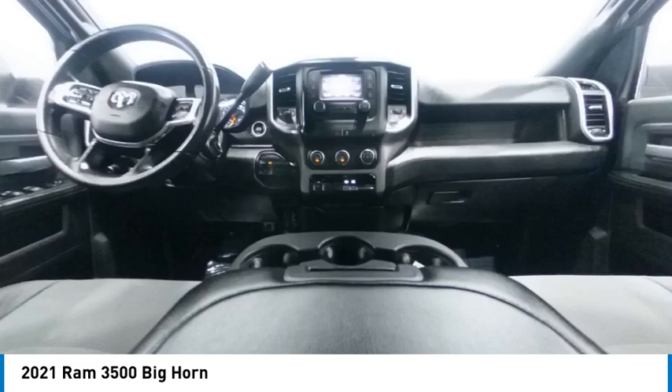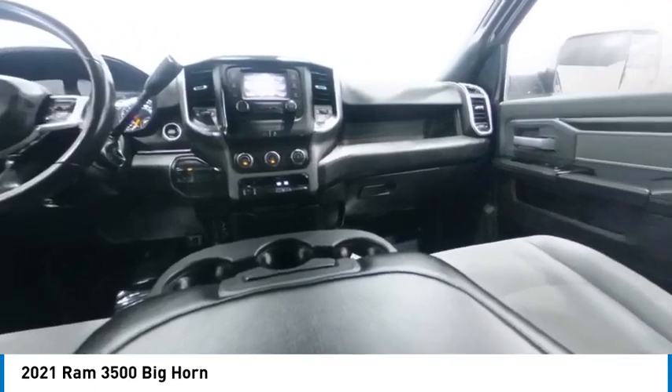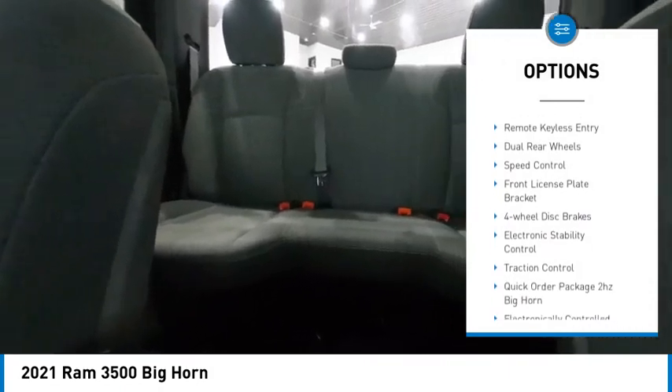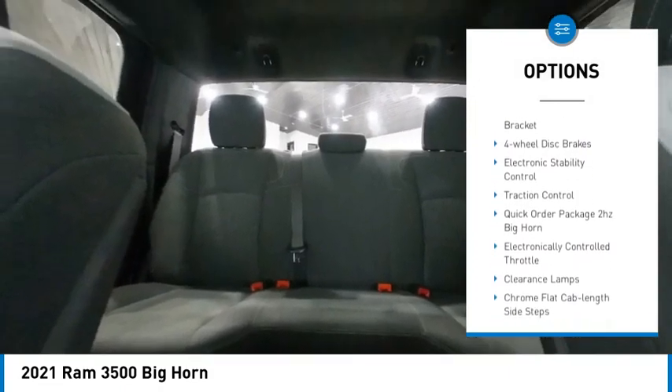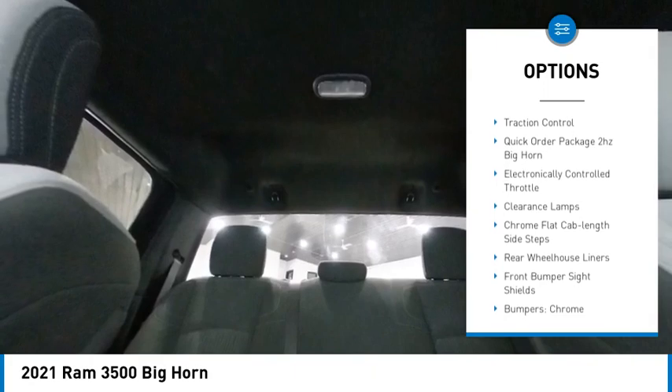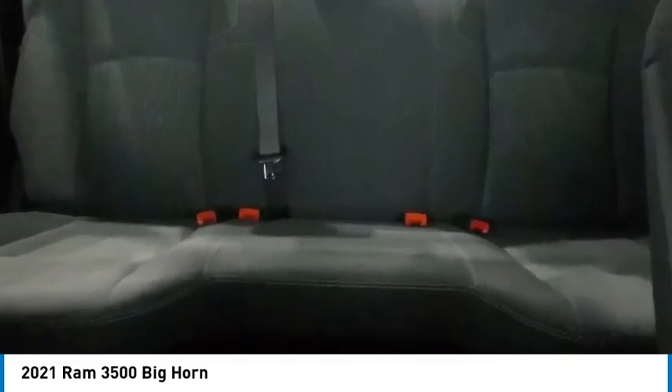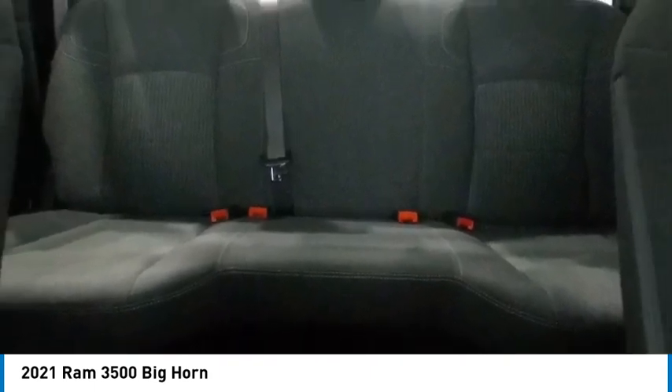This vehicle has less than 145,000 miles. Here are some of this vehicle's great options: rear step bumper, brake assist, remote keyless entry, dual rear wheels, speed control, front license plate bracket, four-wheel disc brakes, electronic stability control, and traction control.